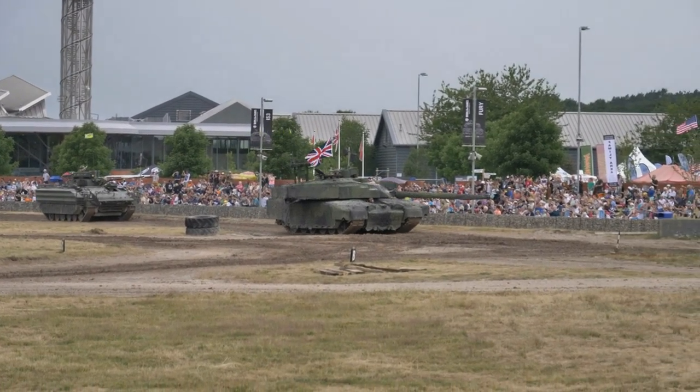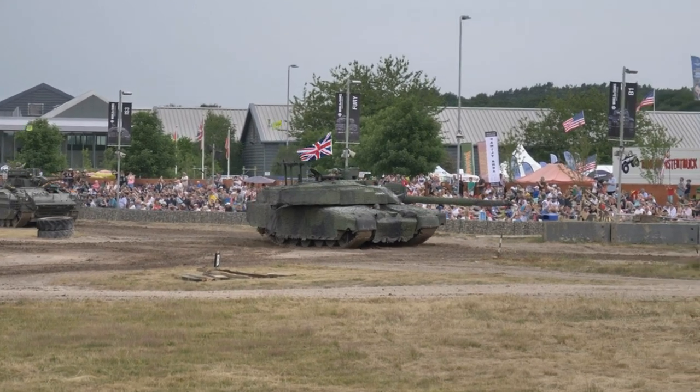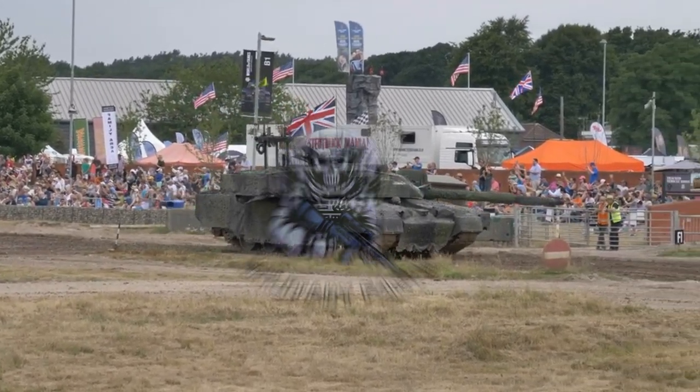The Challenger 2 is a third-generation British main battle tank in service with the armies of the United Kingdom and Oman. It was designed and built by the British company Vickers Defense Systems, now known as BAE Systems Land Armaments.